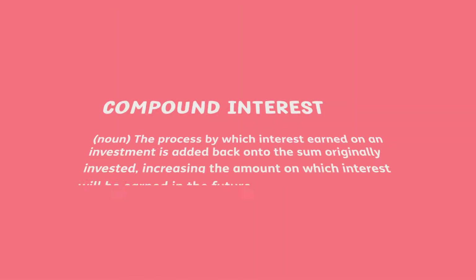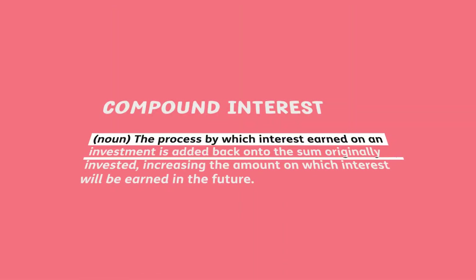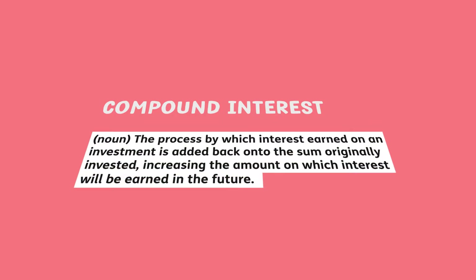Compound interest refers to the cumulative effect of interest added onto capital periodically. In effect, the added interest is earning its own interest. The best way to explain is with an example.